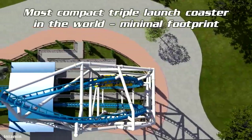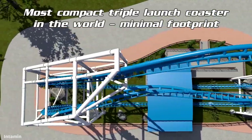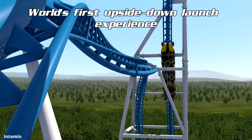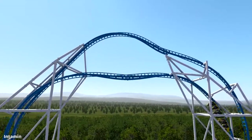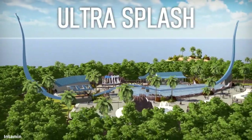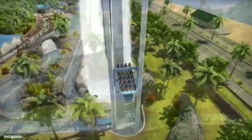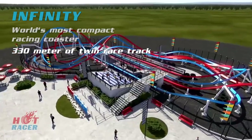Welcome back everyone, this is CoasterDaddy, and today I'm talking about the four new ride concepts unveiled by Intamin Amusement Rides. These were officially unveiled on Intamin's YouTube channel very recently. We knew about at least one of these before, and now they've officially unveiled the model and we have more information about it. I'm going to dive into all four of these models and discuss my thoughts. They've been quite controversial in the coaster industry, with many people having split opinions about these rides.